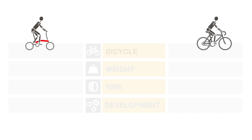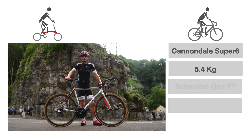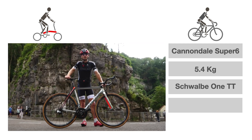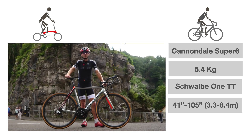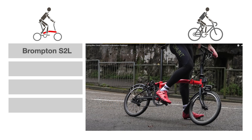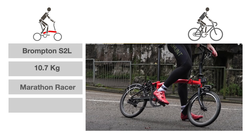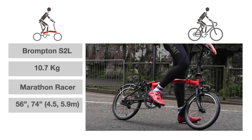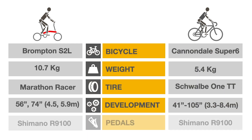The Super 6 weighs 5.4 kilograms and is equipped with Schwalbe 1 time trial tires. The 44T chainring and Endura Ace 11-28T cassette provide 11 speeds with a 41 to 105 gear inch range. The Brompton was a standard S2L weighing 10.7 kilograms with Marathon racer tires, a 54T front ring, and 13 and 16T cassette providing 56 and 74 gear inches. Both bicycles were equipped with the same Shimano pedals.